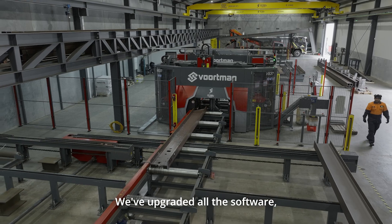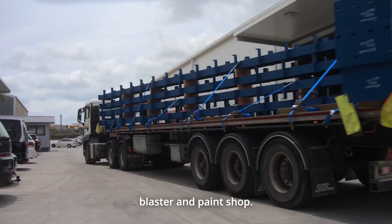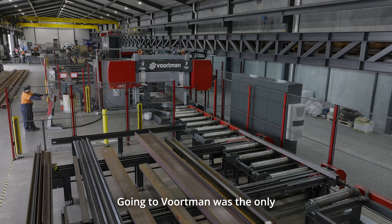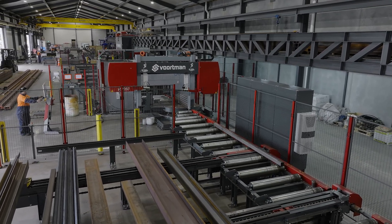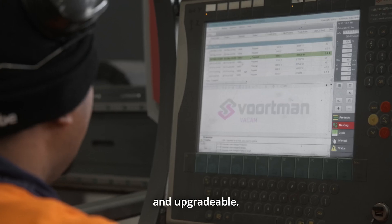We've upgraded all the software, we've now consolidated that with our Tecla system, and we've put in our own blaster and paint shop. We're believing that we can now double our business because of those integrations. Going to Vortman was the only choice that we could make if we wanted to move forward — having a system that integrates, that talks to each other, where the software is interchangeable and upgradeable.